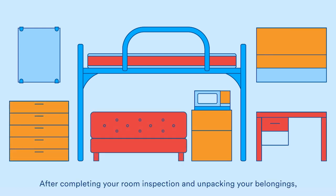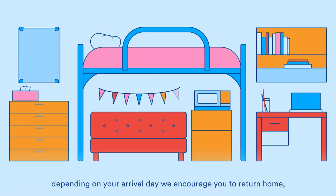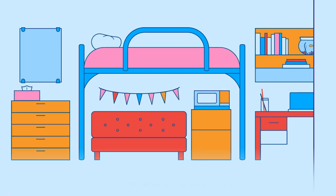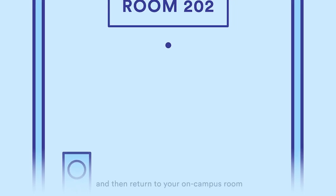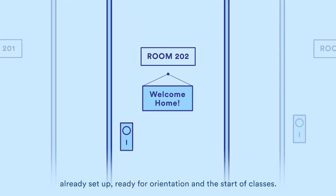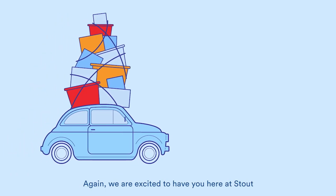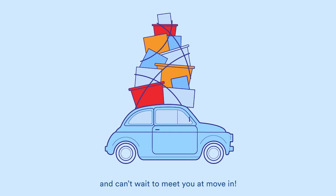After completing your room inspection and unpacking your belongings, depending on your arrival day, we encourage you to return home, enjoy the remainder of the summer, and then return to your on-campus room already set up, ready for orientation and the start of classes. Again, we are excited to have you here at Stout and can't wait to meet you at Move-In!